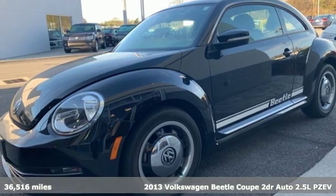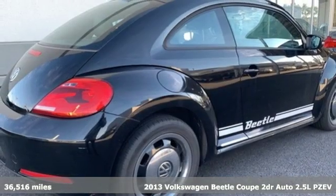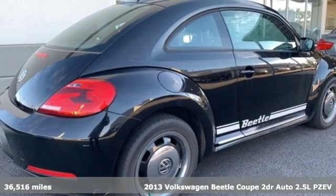It's a 2013 Volkswagen Beetle Coupe. Break the mold and outrun the crowd in this iconic Beetle.